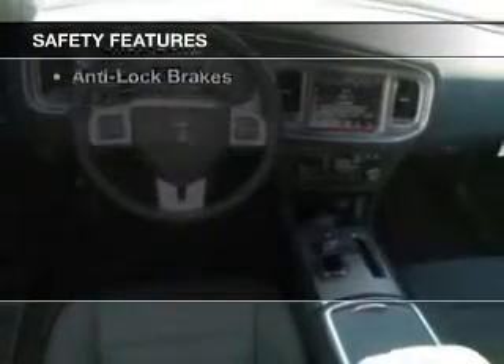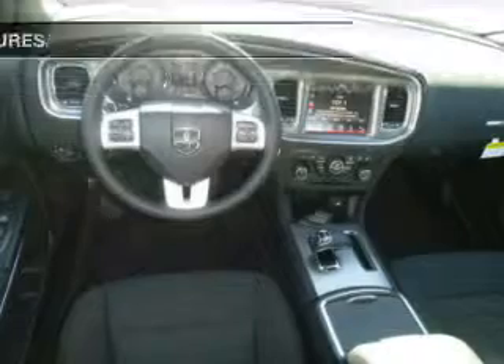Additional features include alloy rims, auto dimming mirrors, dual temperature controls, and a spoiler. Safety was made a priority with these features: side airbags, traction control, and anti-lock brakes.